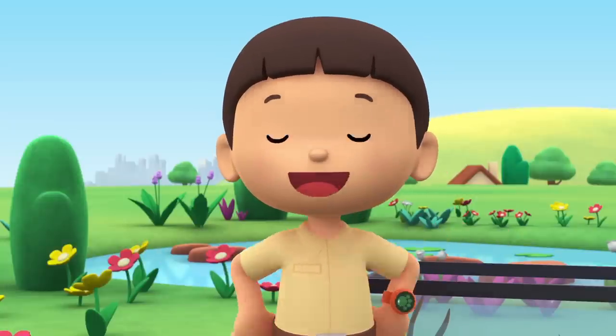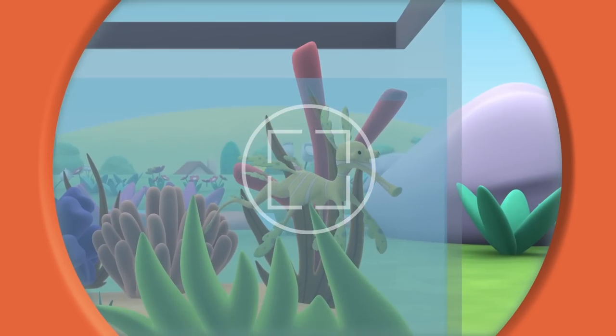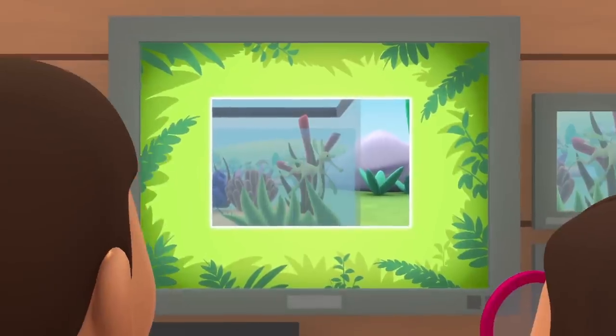Let's take a photo and send it to my sister, Katie. She is also a Junior Ranger. Hi, Katie! So, what is it? You won't believe it, Leo. It's an animal!